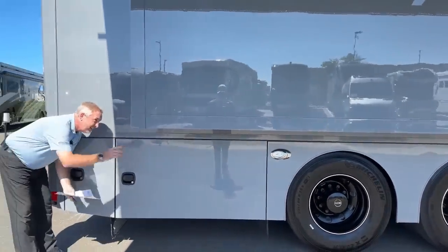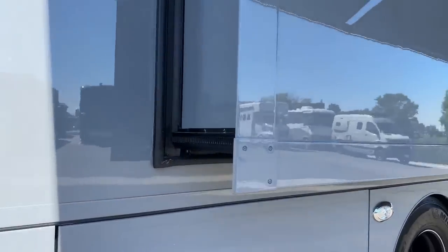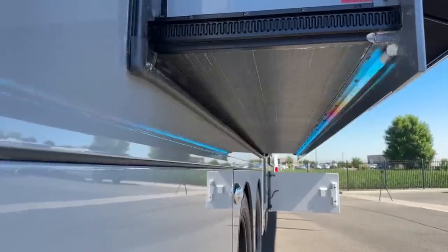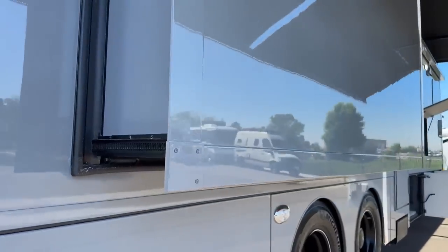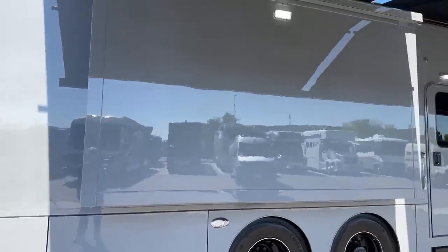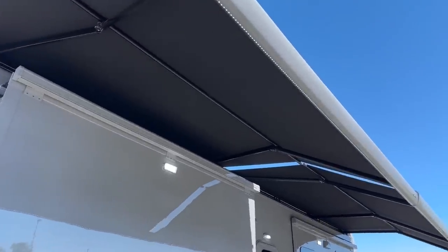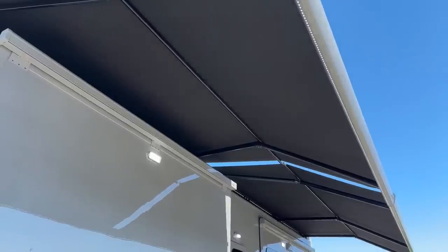As you can see underneath, looking down this side, this was optioned with the underslide LED lights — you can make those white, gray, green, whatever color you want. Above, these are the two Nova Girard awnings with wind sensors, also LED lights on the ends of them. So if the wind picks up, those are going to automatically retract.